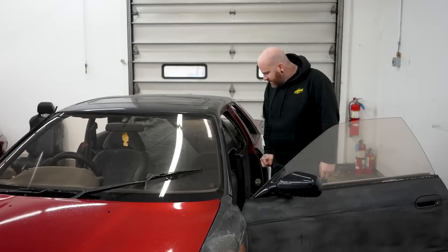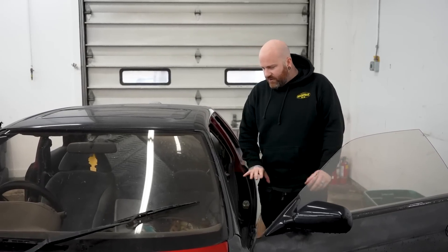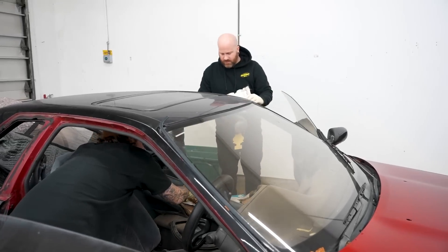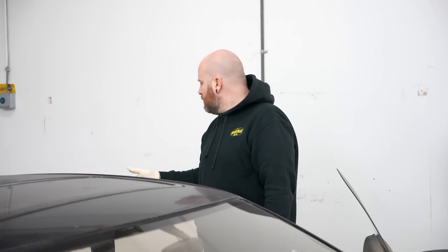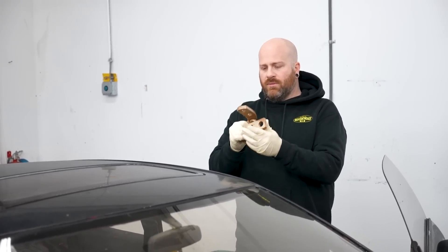This is bad. There's stuff in here that's not even from this vehicle. There's some garbage in here. What is this — like a tow hook or something?